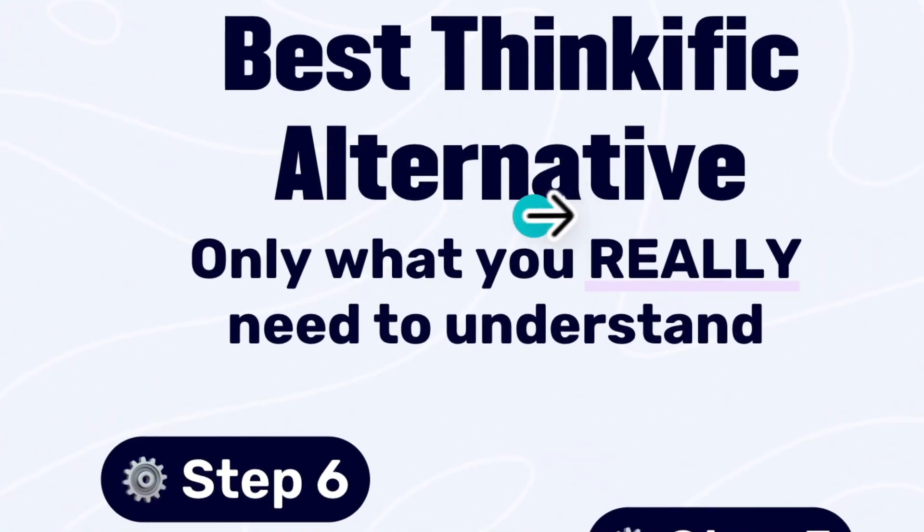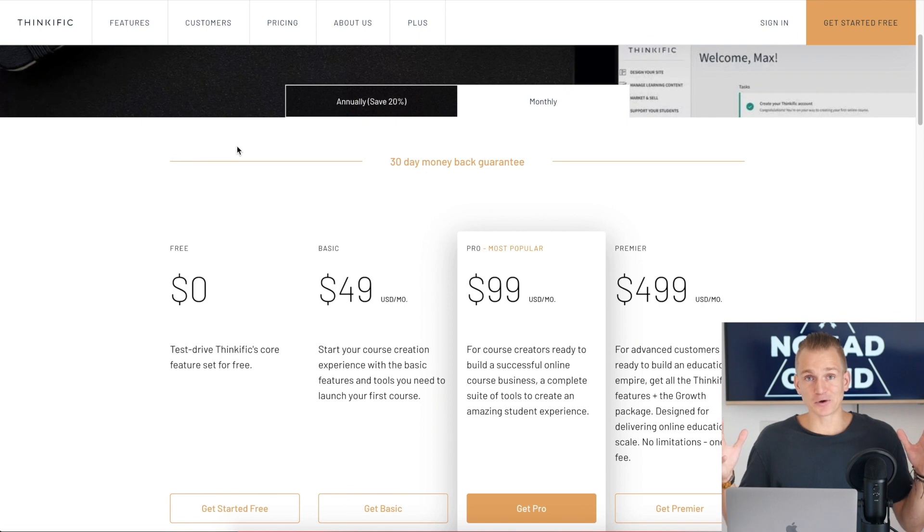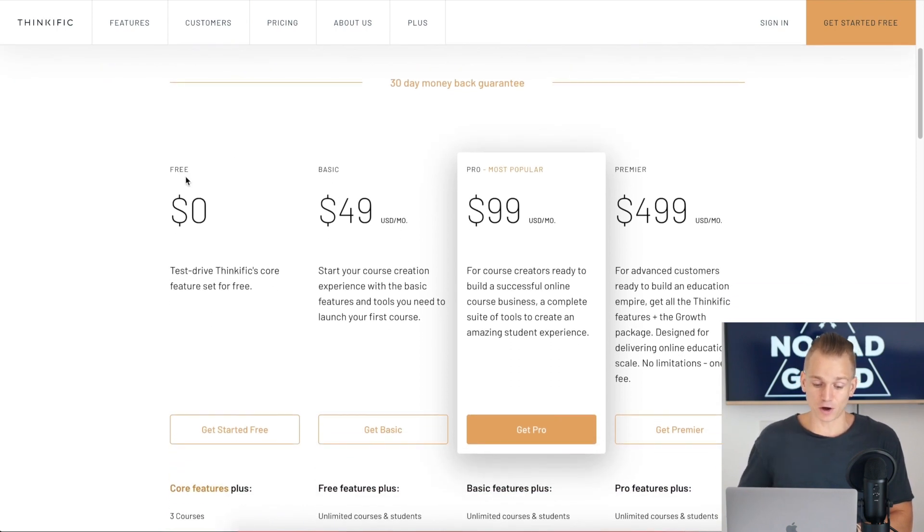The first thing we're going to start with is the free option, because most of the time when you start out you want to either start for free or find the cheapest option. If you want a free option, Thinkific actually is a platform that provides one, as you can see here — they do have a free plan that doesn't cost anything.